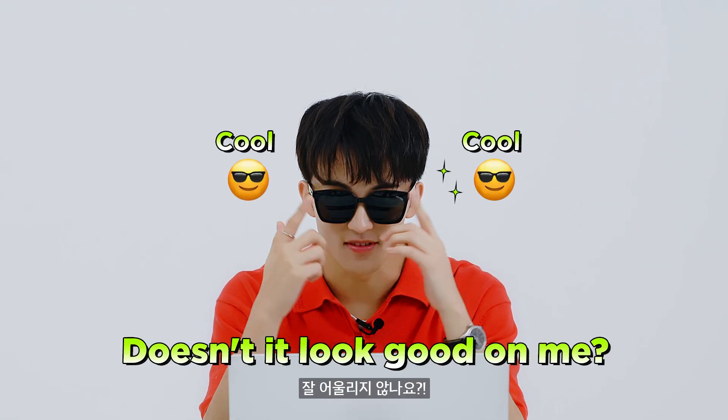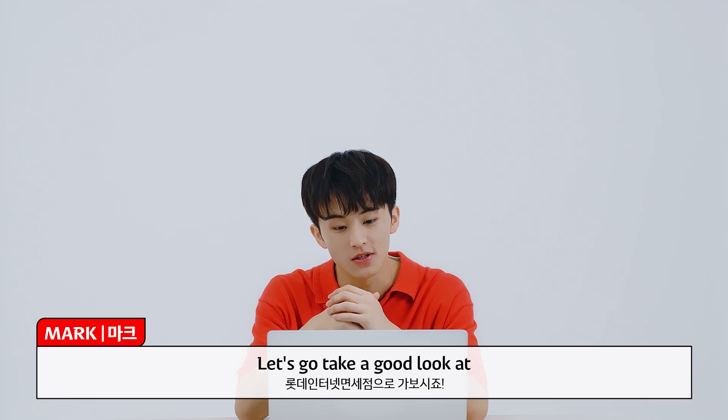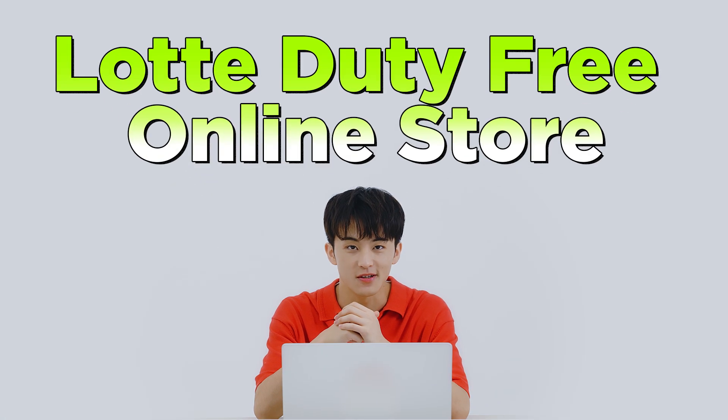What do you guys think? Doesn't it look good on me? Let's have a photo time. Let's go take a good look at Lotte Duty Free online store right now.